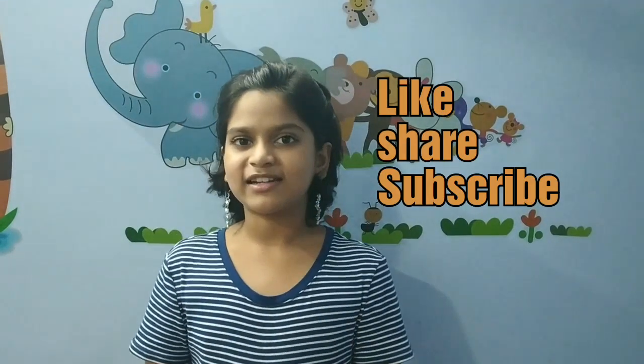So this is all for today's video. I hope you liked it. Don't forget to like, share and subscribe to my channel. Thank you.